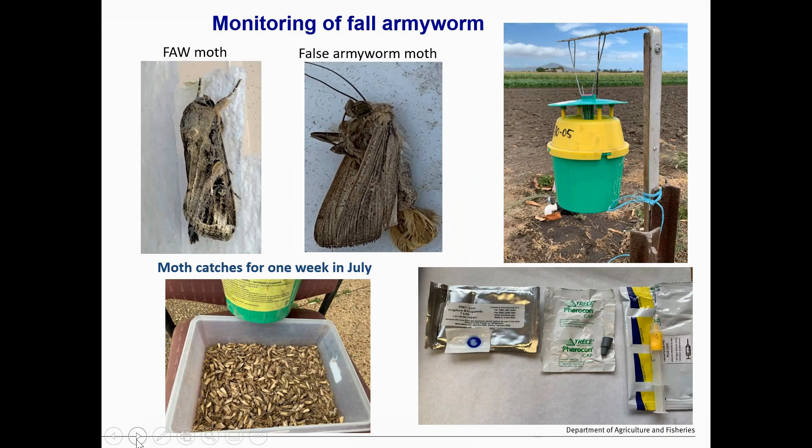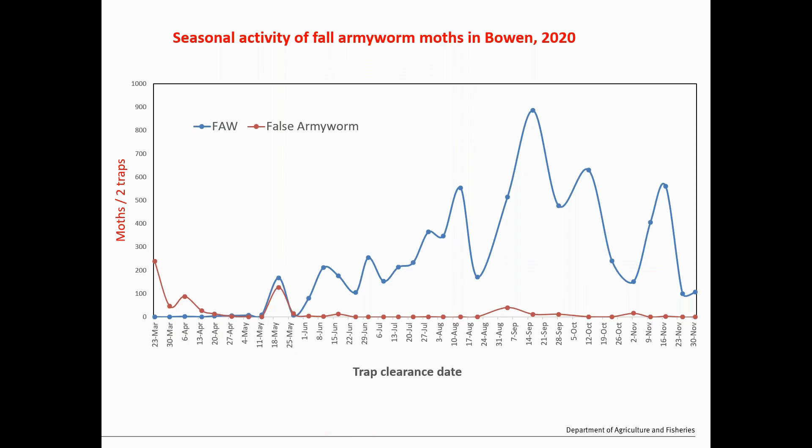I'll give a brief overview of what we did from the incursion of Fall Armyworm. We did some Fall Armyworm monitoring work in the Bowen-Burdekin area, and we're still continuing that on a smaller scale now, mainly using sex pheromone traps to attract male moths. Initially we got two types of moths in the traps — Fall Armyworm and also False Armyworm. This is some seasonal data for the last year. At the start of the incursion in the Bowen-Burdekin area, the blue lines show pretty low numbers of Fall Armyworm catches.